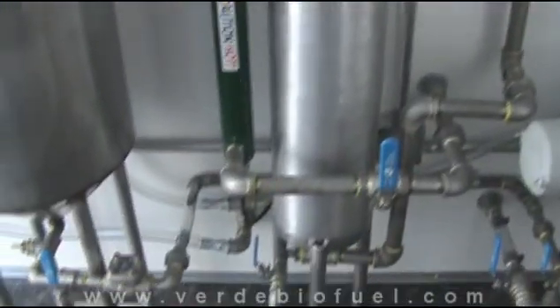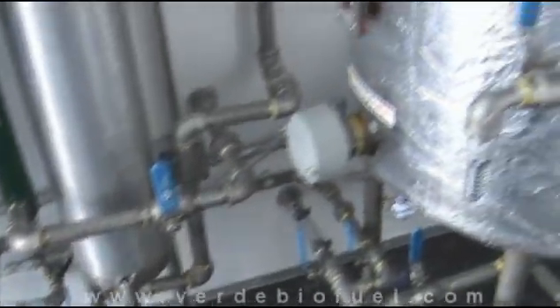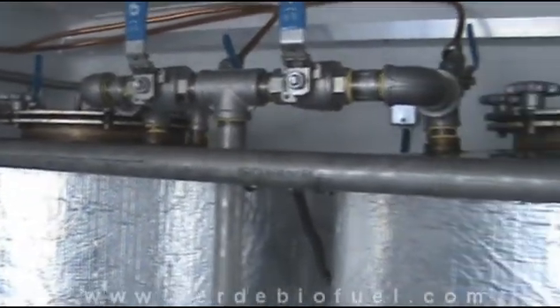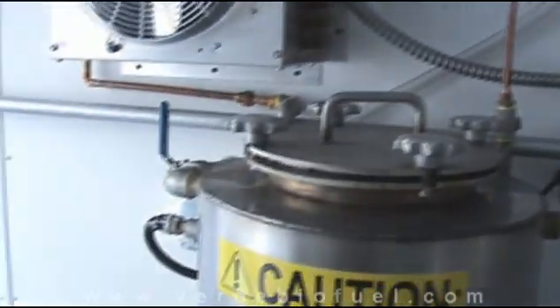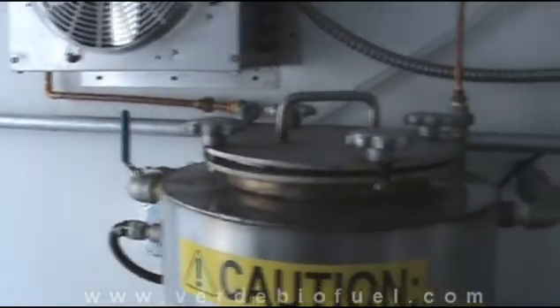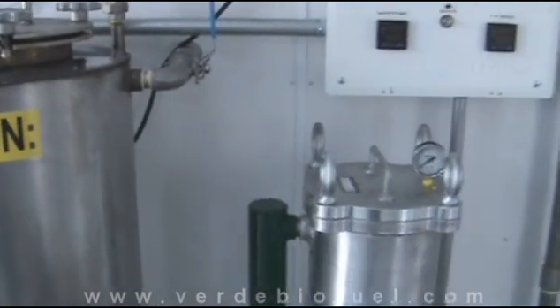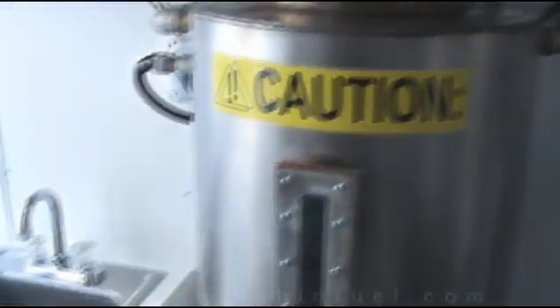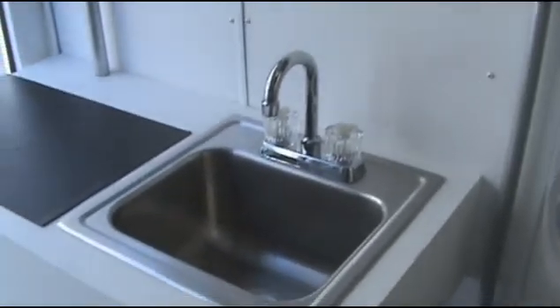A very unique, very powerful, over-engineered industrial-grade unit that produces 400 gallons of premium biodiesel each and every day — all inside a 6x10 mobile unit. This is an enclosed 6x10 trailer with everything you need to make biodiesel, even the kitchen sink.